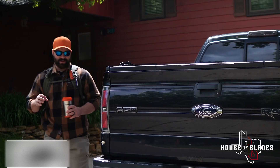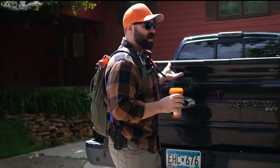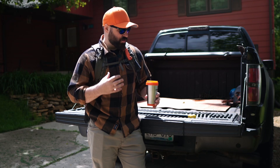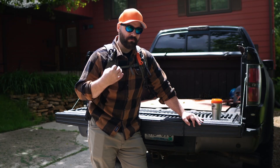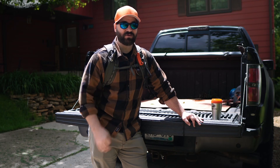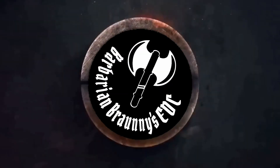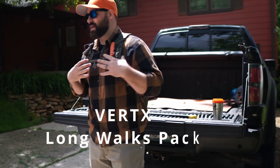Let's talk about your camping EDC — the gear that you have to have on you. Not talking about your camper or your food, just the items that you know you have to have with you in order for your trip to be successful. These are the items I know I'm going to need to make sure my camping trip is successful. First up, let's talk about the Vortex bag I've got here.